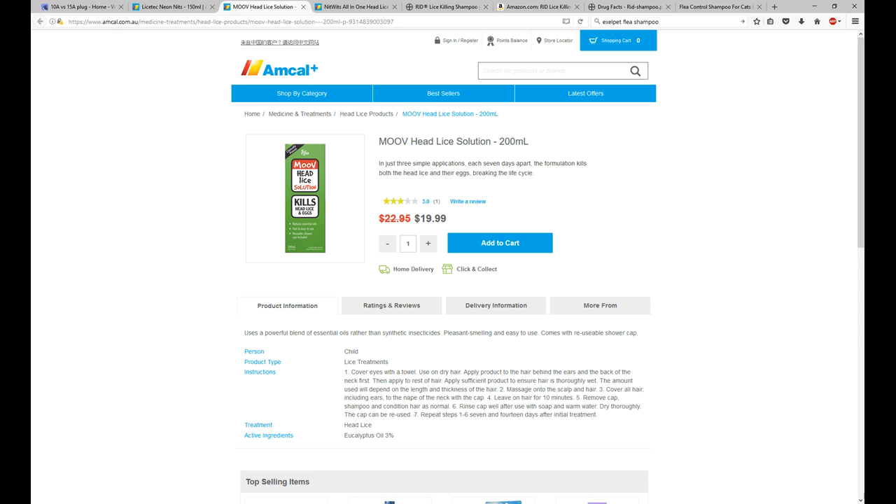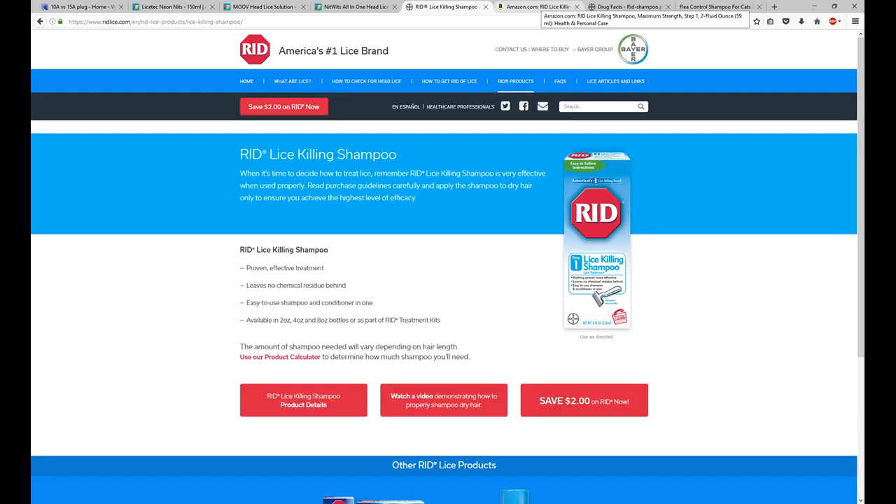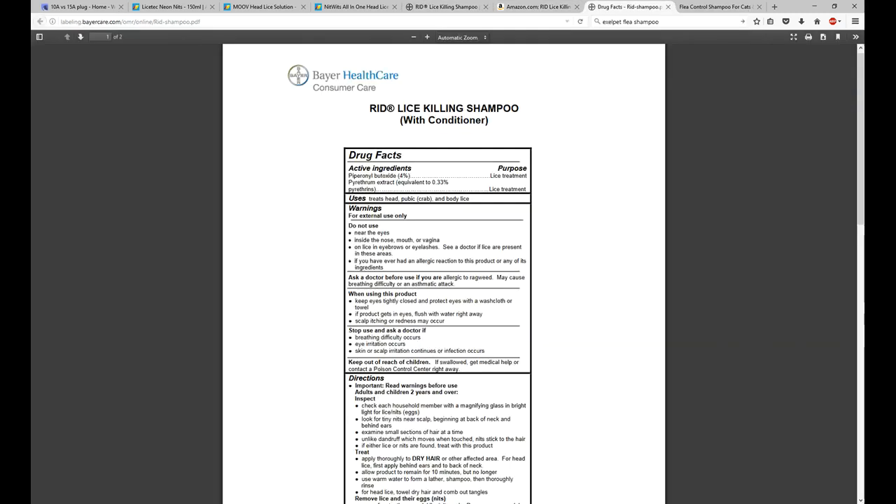So I did a little bit of research on different treatments, and in the US there's a product called RID. RID is based on pyrethrins and one other substance which pyrethrins correlate with. By looking at the ingredients list on it, I recalled seeing the same ingredients list on something else — flea shampoo for dogs, specifically the ExoPet flea shampoo.